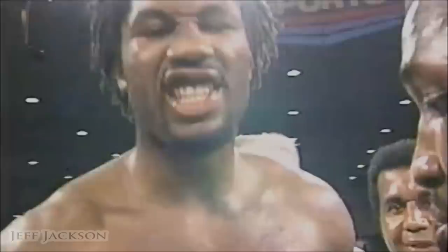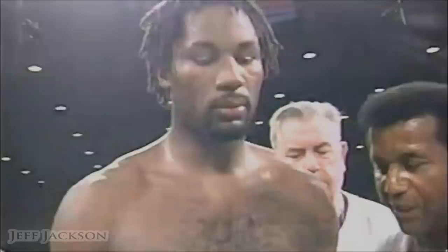His march to regain the heavyweight championship continues. The winner — former heavyweight champion Lennox Lewis.